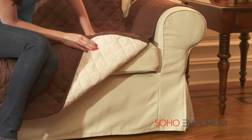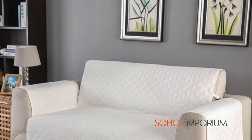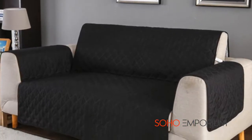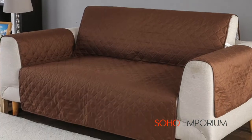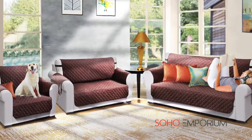The high quality soft quilted design protects the seat and back surfaces from hair and dirt. The quilted covers come in different sizes and colors to fit couches, love seats, and chairs perfectly, and match any decor.